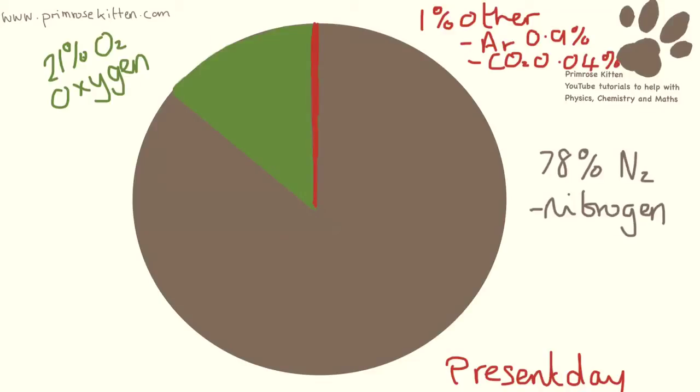Today's atmosphere is 78% nitrogen, 21% oxygen, and then 1% a few other little things, which are going to be about 0.9% argon and a teeny tiny little bit — 0.04% — of carbon dioxide.